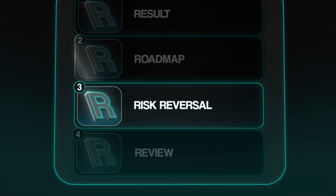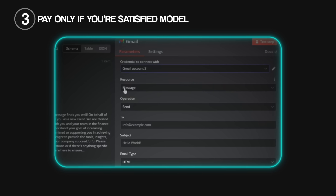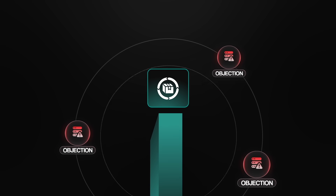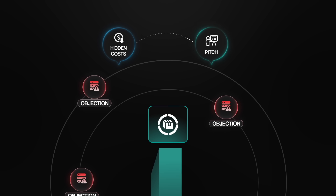The third R is risk reversal. Especially when starting out, make your offer low risk. You can start with a free build in exchange for a testimonial, offer a money-back guarantee, or a pay-only-if-you're-satisfied model. This removes hesitation and helps you get your first few wins. The final R is review — super important. As you start pitching, you're going to get objections and lots of questions. Write all of those down. These objections are clues showing you what's missing from your offer — we call these hidden costs. Once you know them, work them right back into your pitch so you're handling objections before the client even has them.